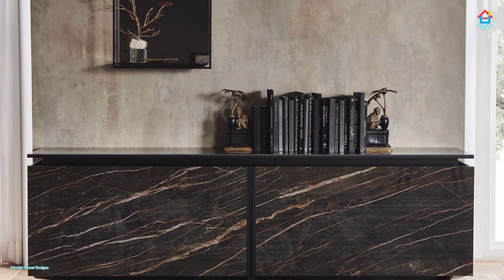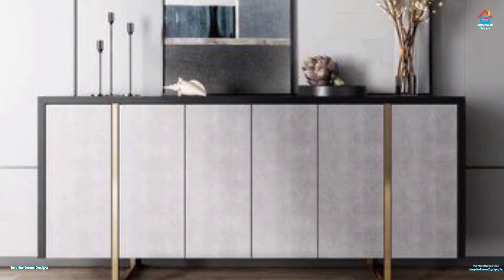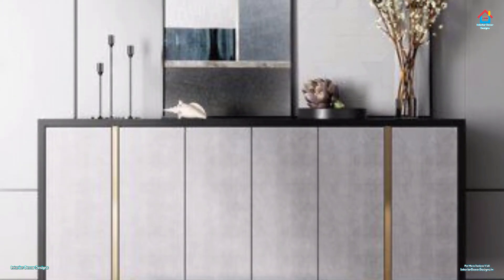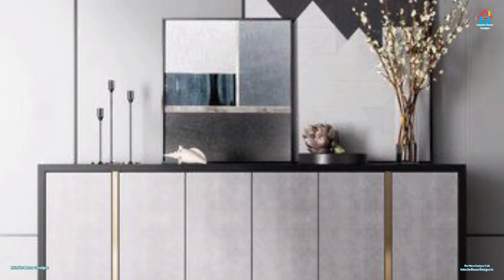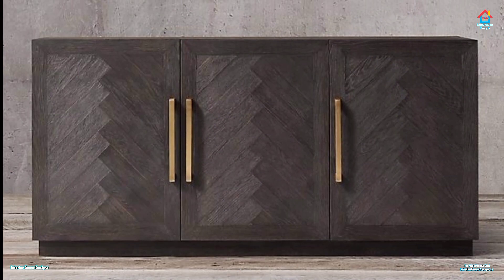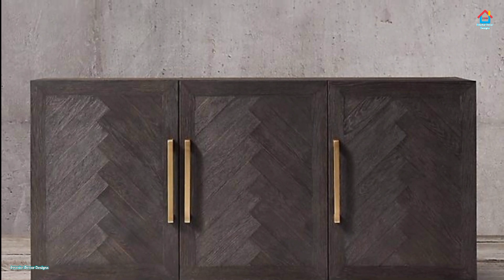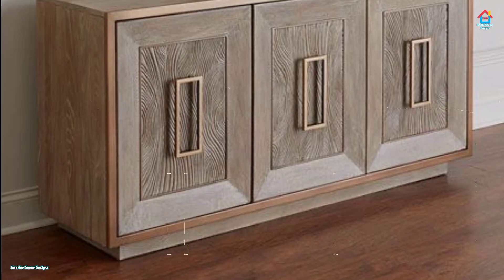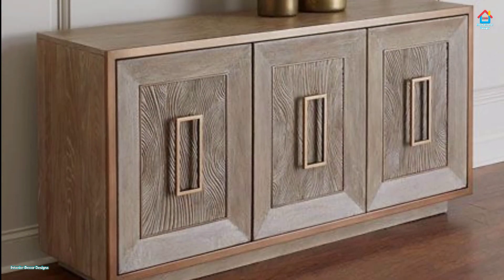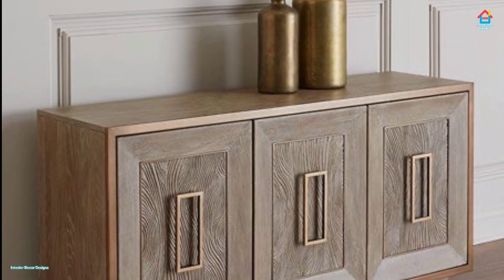With their length and clean lines, sideboards can help define hard-to-style areas like foyers and under-the-stair nooks. Unlike their cousin the long and lean console table, sideboards significantly up your storage capacity.